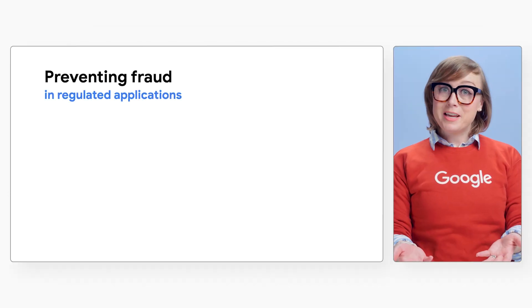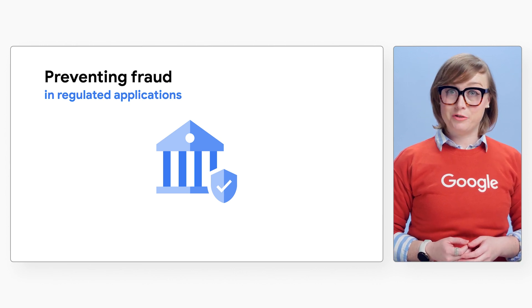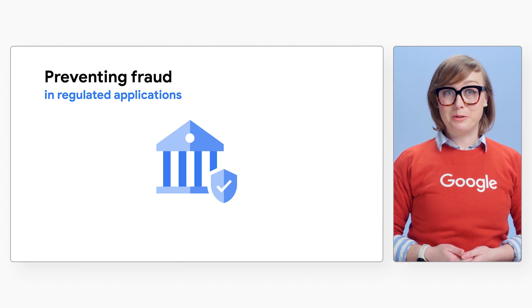Looking to help secure sensitive data and prevent fraud? With reCAPTCHA Enterprise and Assured Workloads, customers in regulated industries can protect their applications that run on Google Cloud from fraudulent activity and abuse.